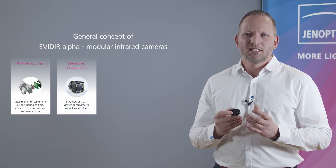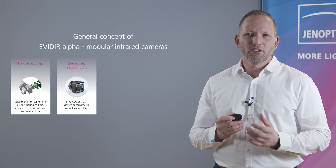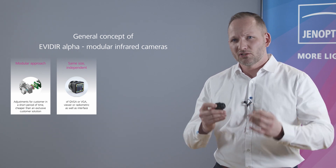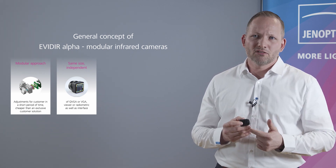It is important to mention that the size of the module including the shutter is always the same, independent of the sensor size, application, or interface.